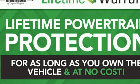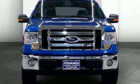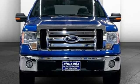Ford is America's best selling vehicle brand. Someone is going to drive this fantastic vehicle off the lot. It should be you. Test drive it today.